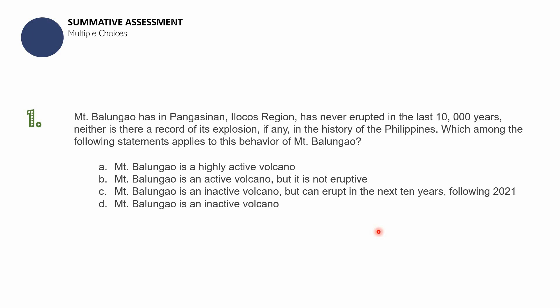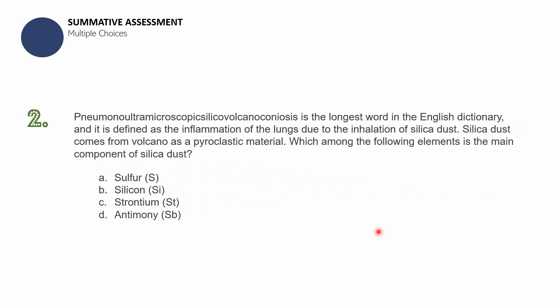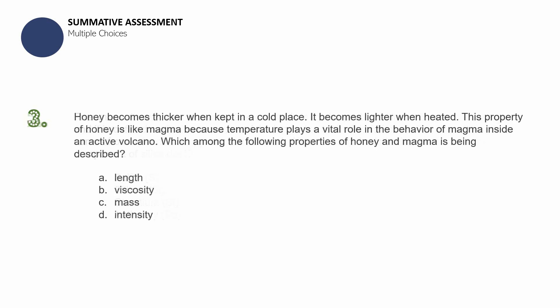Question number two: 'Pneumonoultramicroscopic silicovolcanoconiosis' is the longest word in the English dictionary, defined as inflammation of the lungs due to inhalation of silica dust. Silica dust comes from volcanoes as a pyroclastic material. Which element is the main component of silica dust? A — Sulfur; B — Silicon; C — Strontium; D — Antimony.